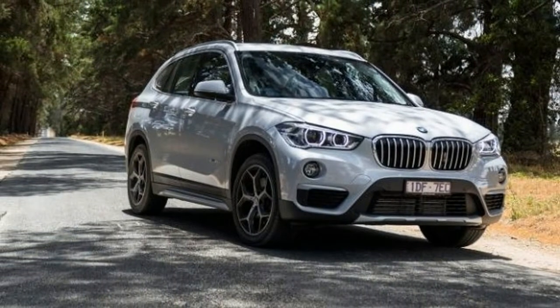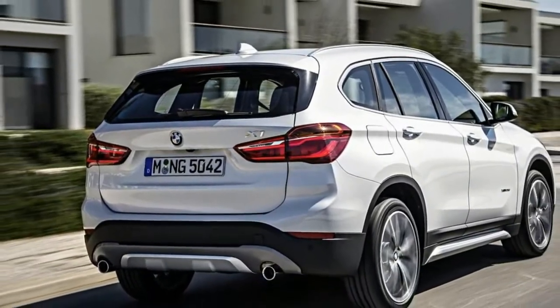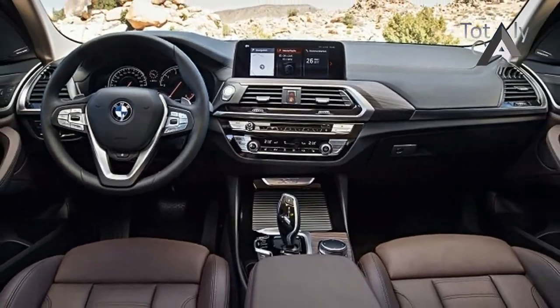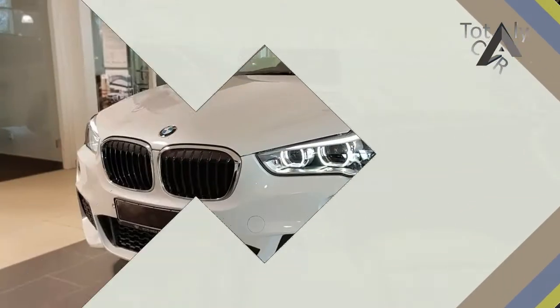BMW has rearranged the X1's lineup for 2018 and now offers five distinct trims: base, convenience, M Sport, Premium, and M Sport Premium, each with more features than the last.